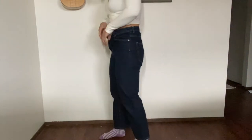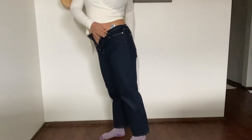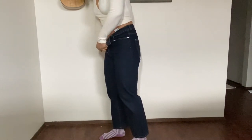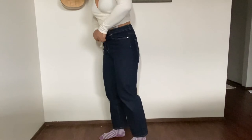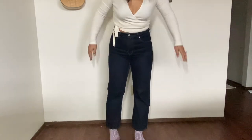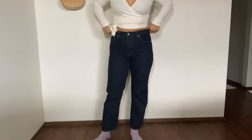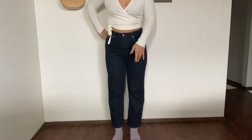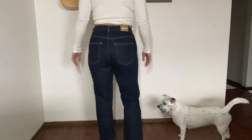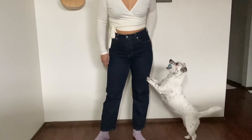Next up is another Weekday Voyage, same style but this time with a button-up fly instead of a zipper, and in a darker wash. I got it in a longer length. It fits really nicely — this is the Weekday Voyage in dark wash.